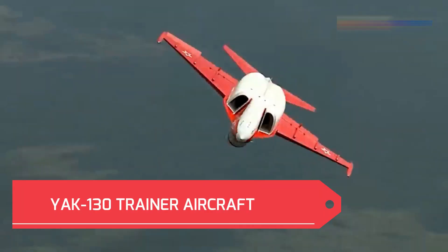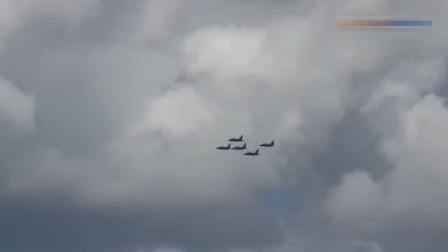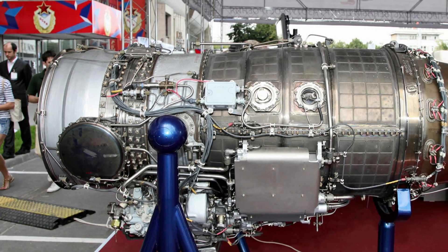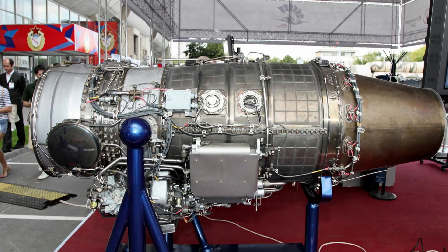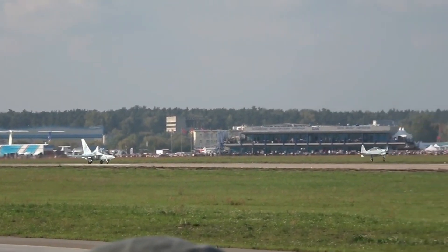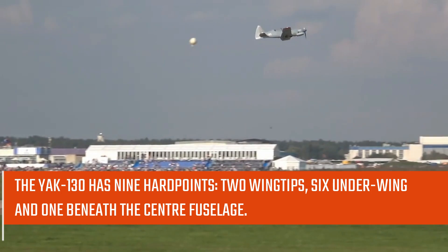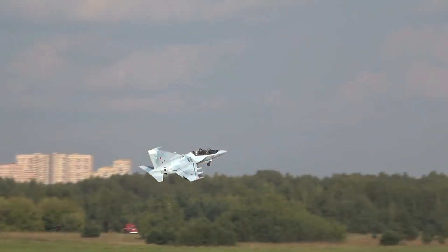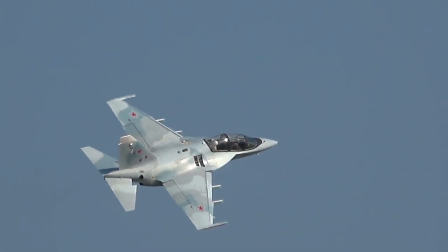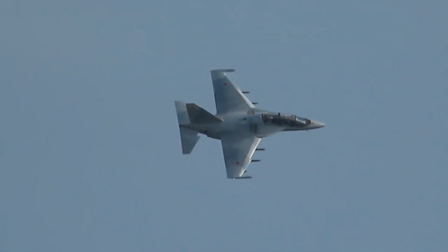The Yak-130's twin engines are mounted under extended wing roots, which reach far forward as the windscreen. Two Ivchenko Progress AI-222-25 engines with Full Authority Digital Engine Control (FADEC) produce a combined total of 49 kilonewtons of thrust. The Yak-130, the Russian Air Force's flight and combat trainer, prepares student pilots to fly and fight in frontline fighter types including the MiG-29, Su-30, and Su-35. The aircraft has nine hardpoints — two wingtips, six under-wing, and one beneath the center fuselage — and can carry external fuel tanks, bombs up to 500 kilograms, unguided bombs, rockets, a twin 23mm gun pod, and chaff and flare dispensers, up to a maximum combat load of 3,000 kilograms.